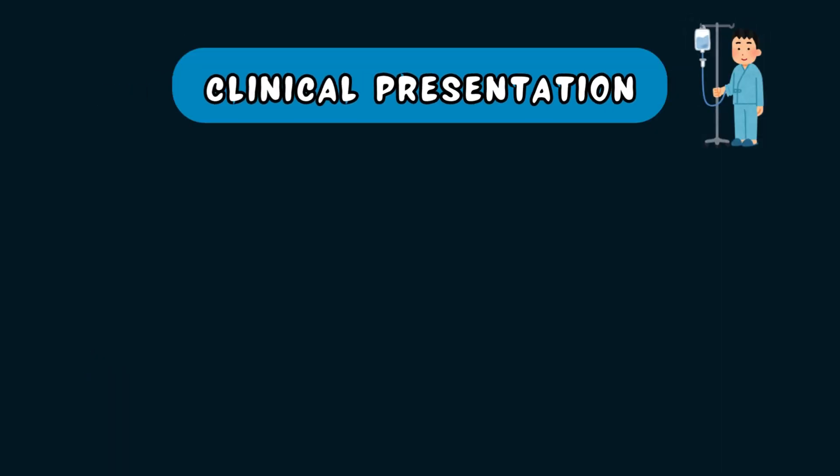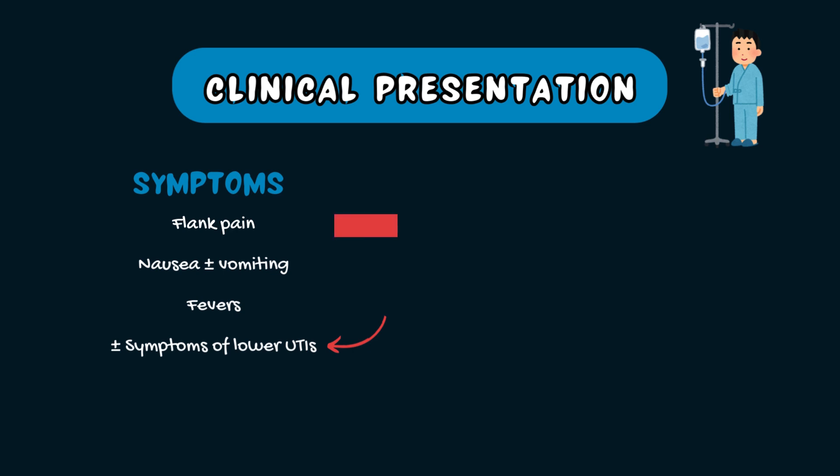So how does acute pyelonephritis present? The triad of symptoms suggestive of acute pyelonephritis in adults include flank pain, nausea and vomiting, and a fever. Acute pyelonephritis may or may not present with symptoms of acute cystitis such as dysuria or painful urination, frequency, or urinary urgency. Other symptoms can include a loss of appetite and blood in the urine or hematuria.